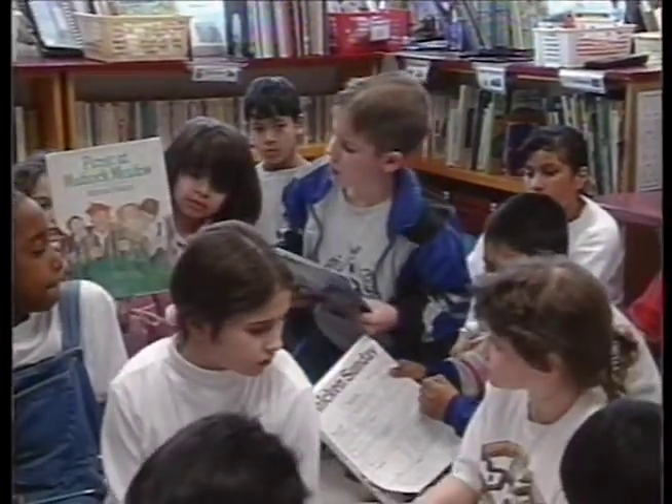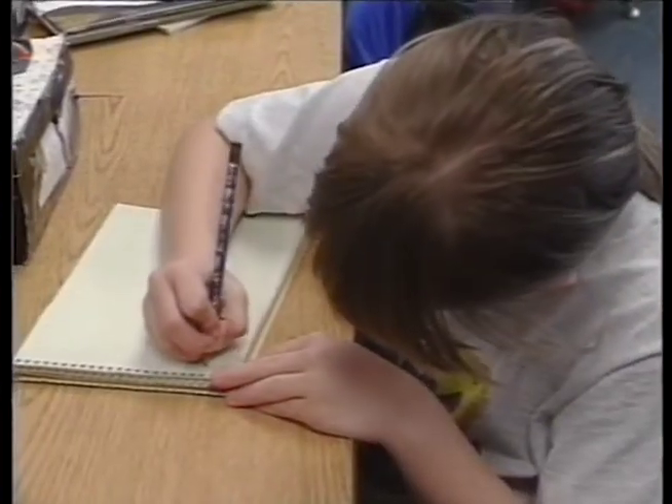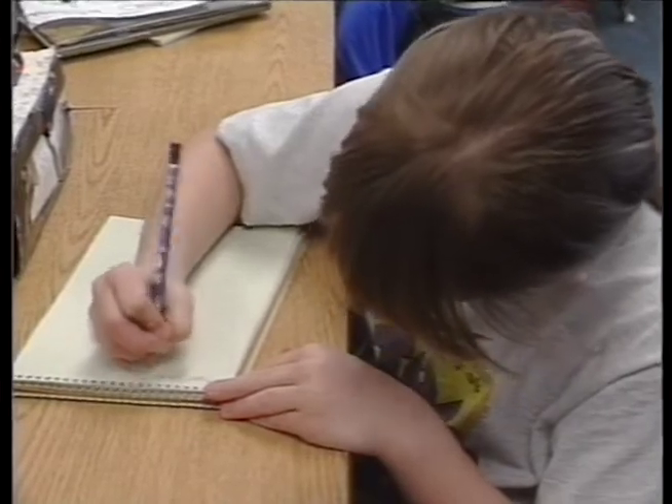What I want them to become is independent problem solvers, constantly comparing and contrasting things throughout their life, because that's a natural process. Because of our attributes unit, they were able to do that with the story — just one little snapshot of how we tie everything together. They were doing reading, writing, oral language, and comparing and contrasting literature — a lot of things at once.